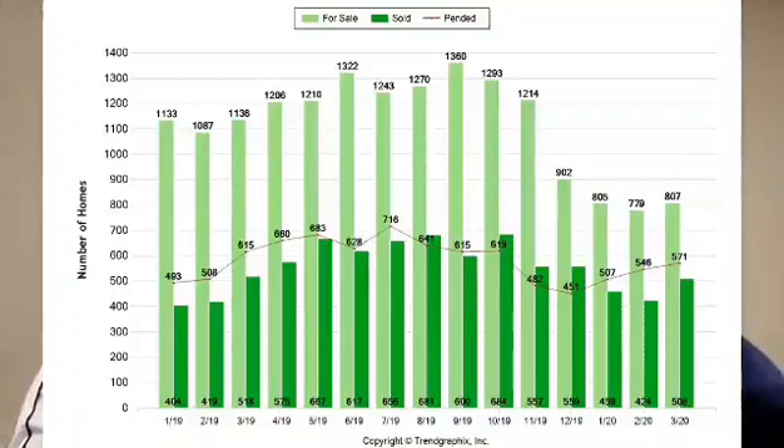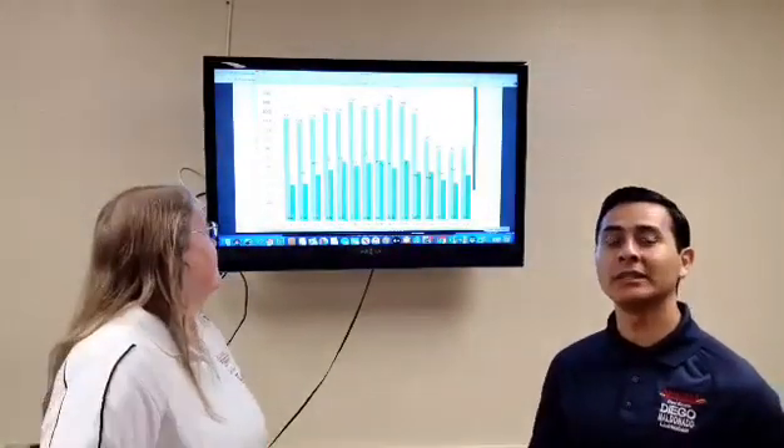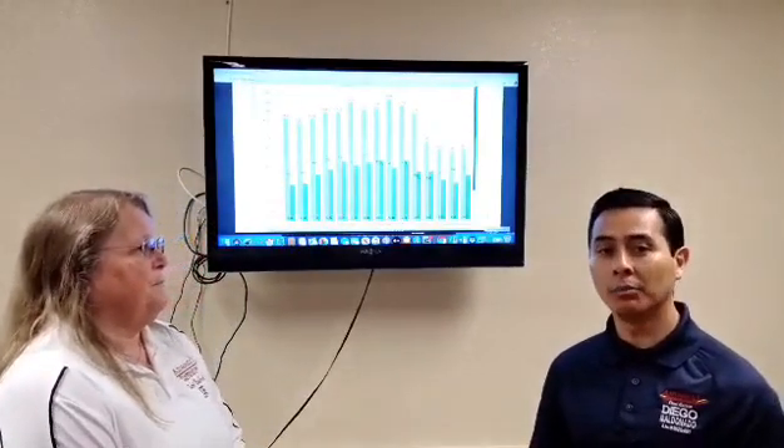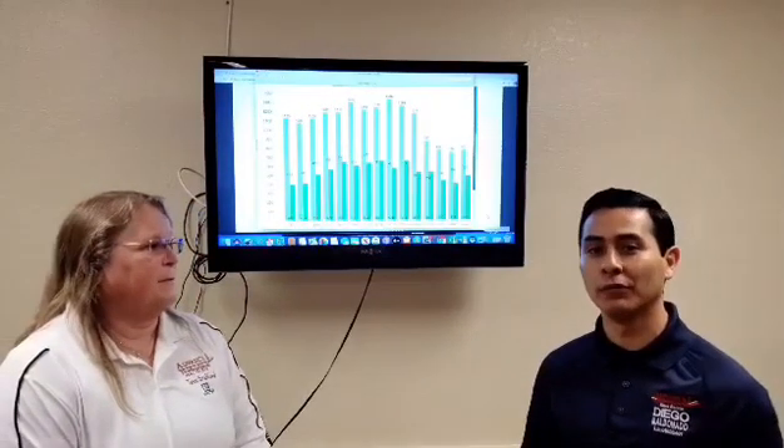Only 10 properties different in comparison from year to year, so the market is still really strong. The inventory is really low. As you can see on our pendings, March 2019 had 615 pendings and March 2020 had 571. The market is still strong, and if you're still on the fence thinking about whether you should buy a property, Tammy is going to give you some tips.